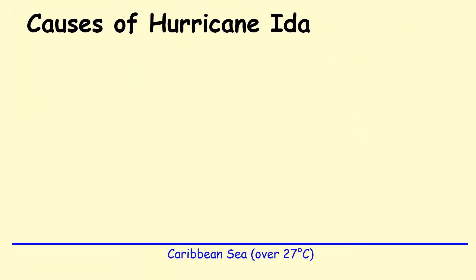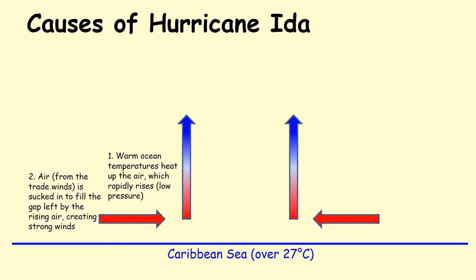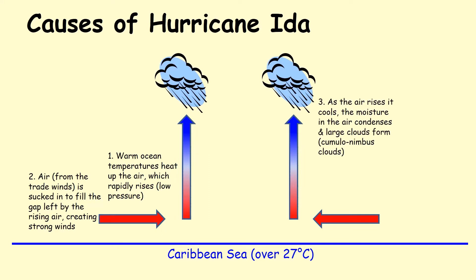So how was Hurricane Ida caused? The Caribbean Sea was over 27 degrees centigrade, and because the ocean is so warm, huge amounts of evaporation took place, putting water vapour into the air. The ocean temperature heats the air above it, causing this air — full of water vapour — to rise rapidly. As air moves upwards, other air is sucked in from the trade winds to fill the gap, creating the really strong winds. The rising air and water vapour cool and condense, forming large cumulonimbus clouds and giving us the torrential rains.